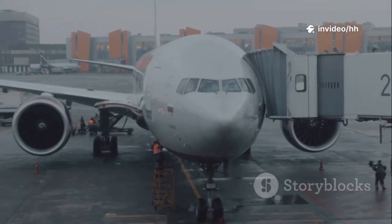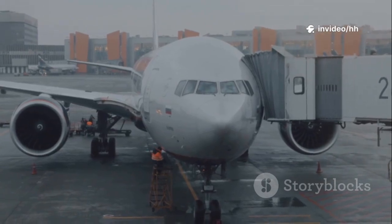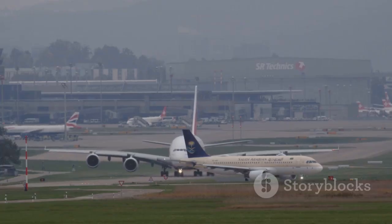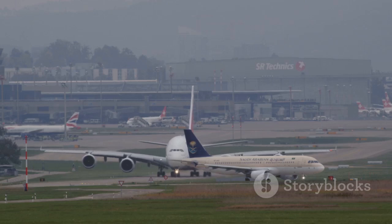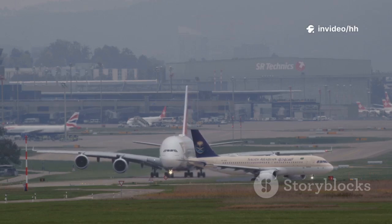Welcome aviation enthusiasts! Get ready to embark on an exciting journey into the world of aircraft spotting. If you've ever stared out at airport runways, mesmerized by the constant stream of takeoffs and landings, you know how similar planes can look, especially to the untrained eye.